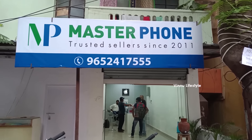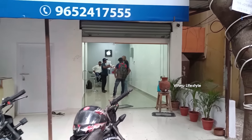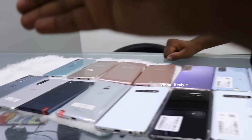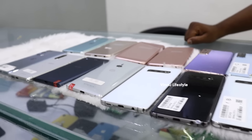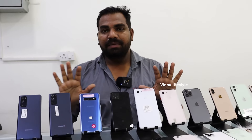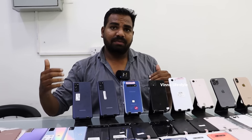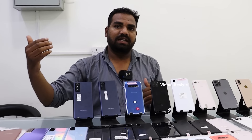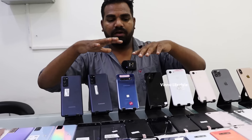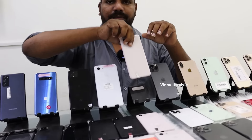Hi guys, welcome to Vinno Lifestyle Friends. Last time I bought an iPhone, a Samsung flash drive, Google flash drive, Vivo basic models, OnePlus mobile, Sony. I have a limited collection. The cost is limited to around 20,000. This is the price of premium and flagship phones.